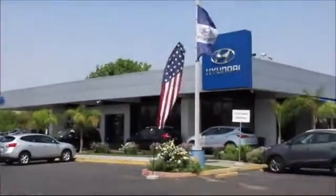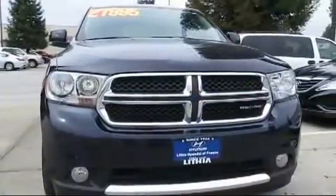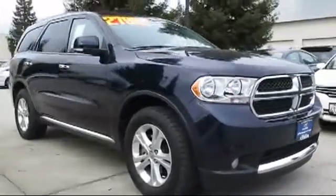Lithia Hyundai of Fresno is one of the Central Valley's premier automotive dealerships, and here's another example of a great vehicle from our huge selection of quality pre-owned cars and trucks.